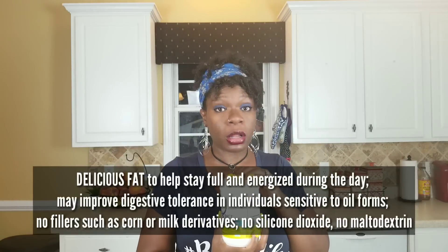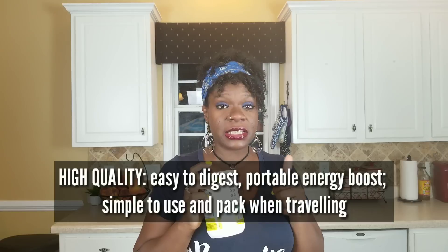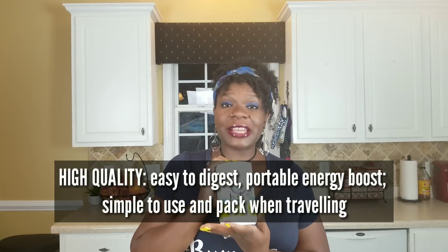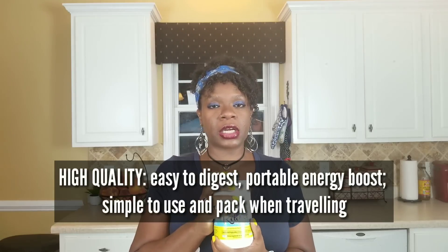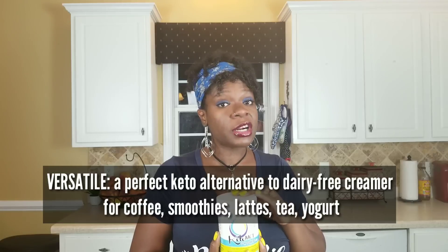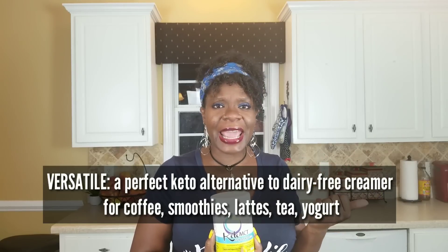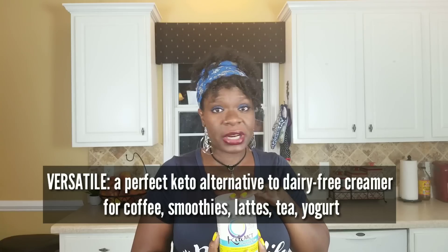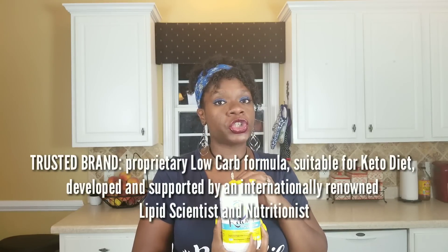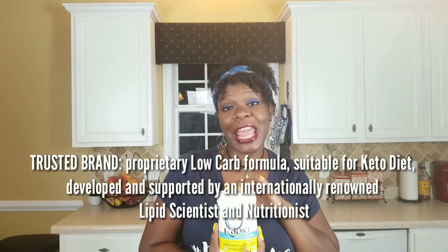It also has no maltodextrin, which is what we don't want in a good quality MCT powder. With this brand, you're getting a really high quality powder, easy to digest, and easy to travel with. If you travel a lot, this is a lot more convenient versus traveling with an oil that can sometimes get a little messy. This is also very versatile — it's a perfect keto alternative creamer for your coffee, lattes, shakes, smoothies, or you can even add it to yogurt. With LifeSense, you know you're getting a trusted brand developed and supported by an internationally renowned lipid scientist and nutritionist.